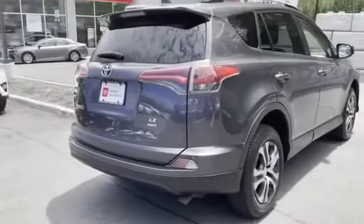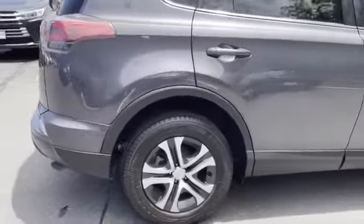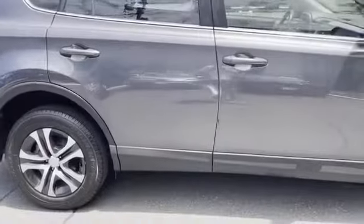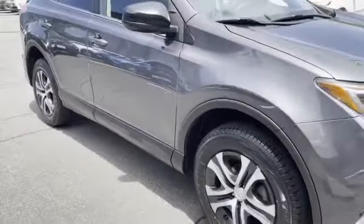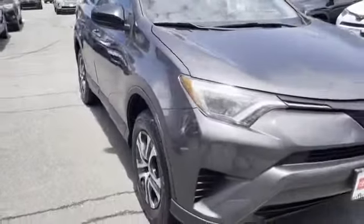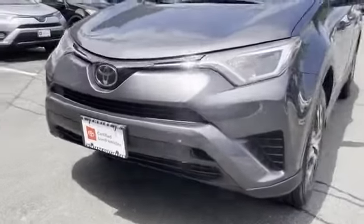2018 Toyota Highlander with less than 27,000 miles on the odometer. This SUV offers space as well as power and performance. Fall in love with its many extra features, which include leather seats, cross-traffic alert, and lane keeping assist.